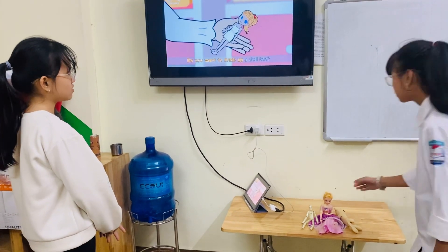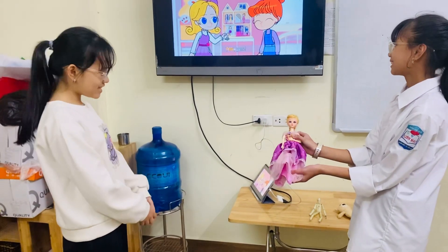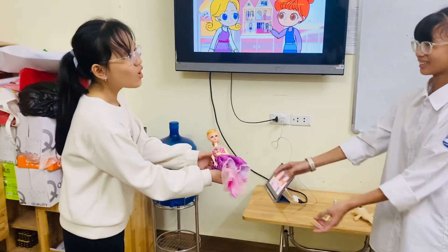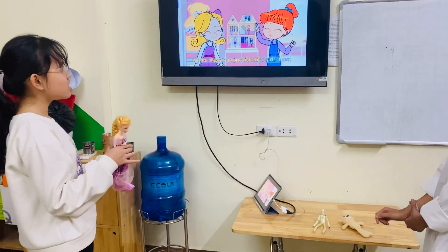Do you want to dress up a doll too? Yes, yes. Let me dress it up just like golden hair.